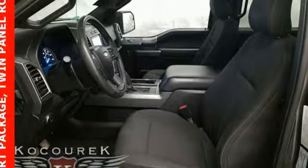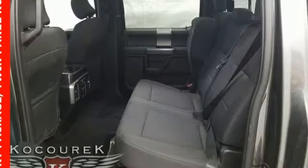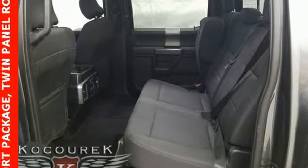Twin-turbo V6 engine, first and second row sunroof, electronic shift on the fly, and automatic transmission.